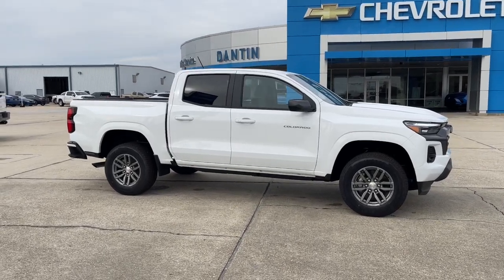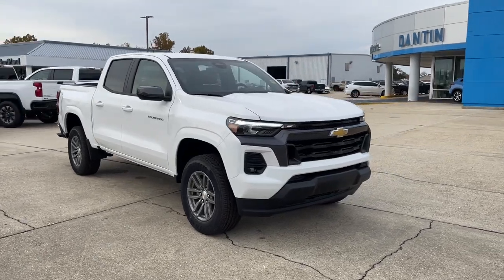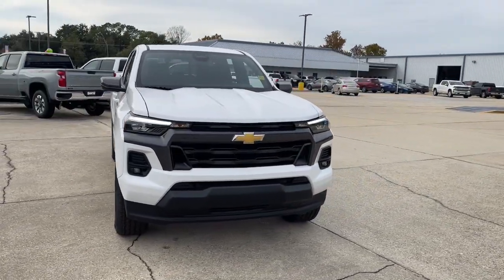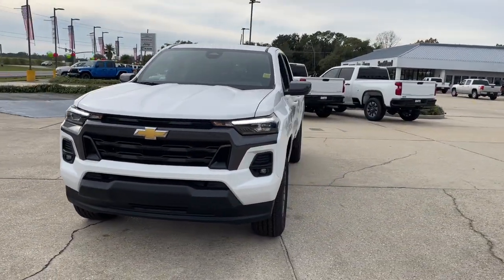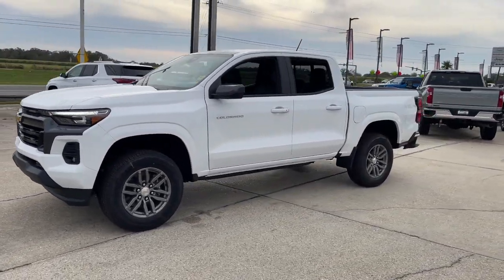Get into the 2023 Chevrolet Colorado. The Colorado packs fuel efficiency, creature comforts, and can-do capabilities into a mid-sized pickup that's fun and easy to drive, whether you're in the city or on the work site.